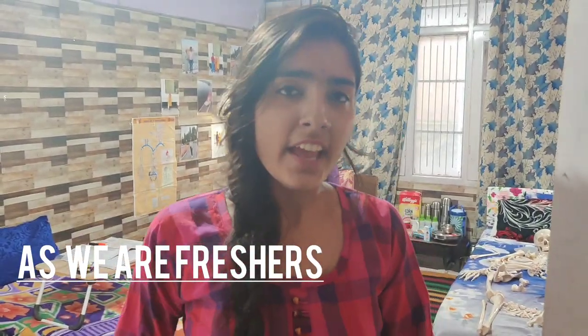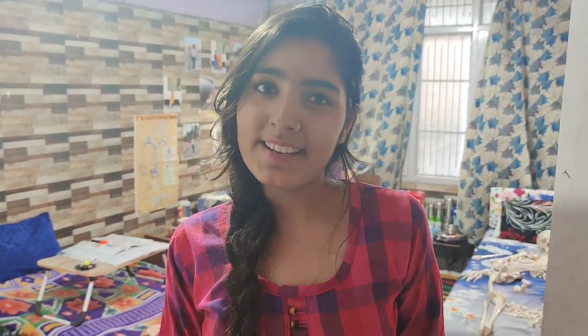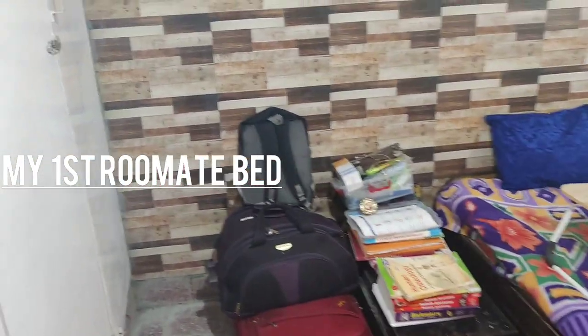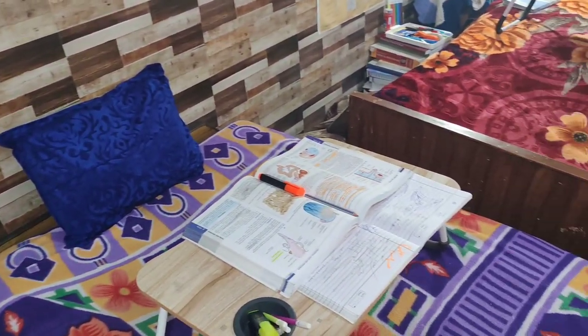Welcome back. As I have already told you, this video is all about the room tour of my room in a hostel. This is not only my room — it is shared by two more of my friends who are also my batch mates. So just come inside. This is our room. Here we have some almirahs where we keep our clothes. This is my first roommate's bed, with books and other items kept here.